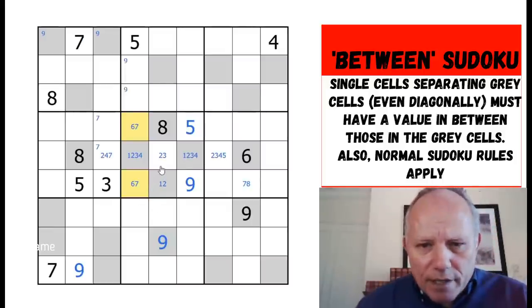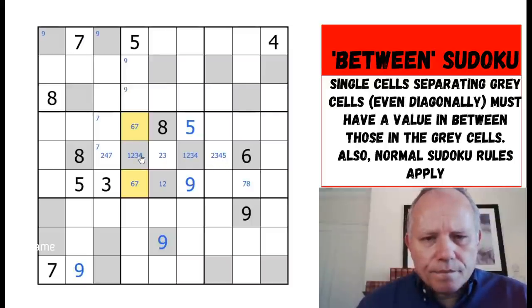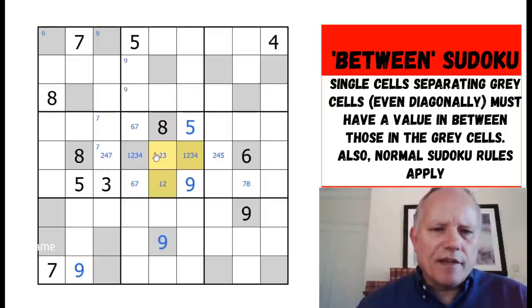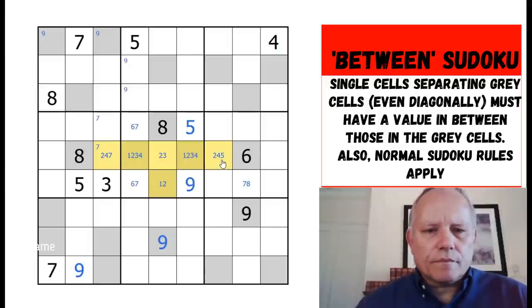That gives us some progress — it really feels like progress. I don't think this puzzle is easy at all. Three has to be in one of these three cells because it's not there, so that can't be three. This could still be one — if so, that would be two there, three there, four there, seven there. This could still be two or five.